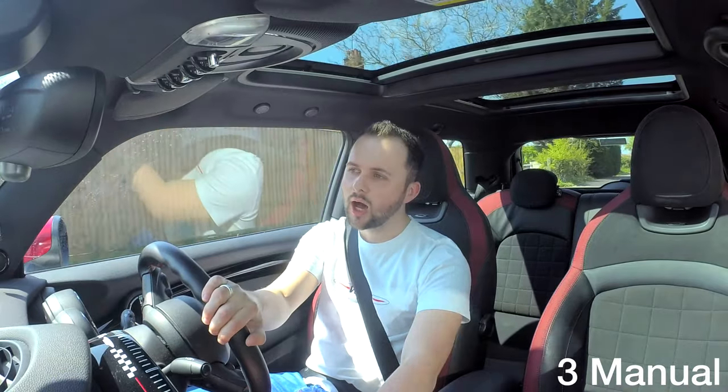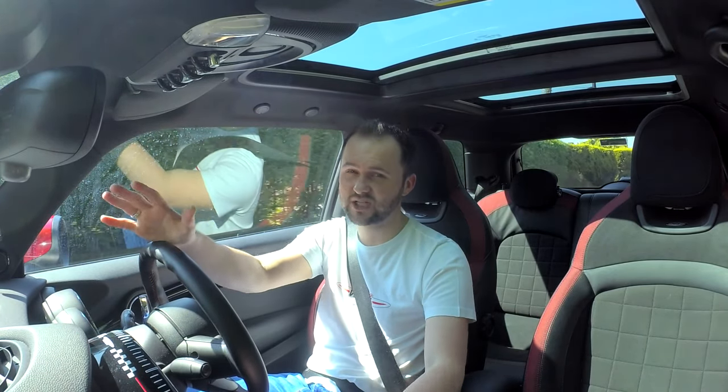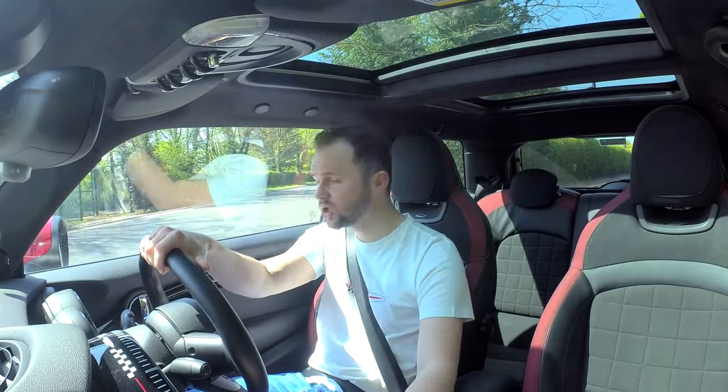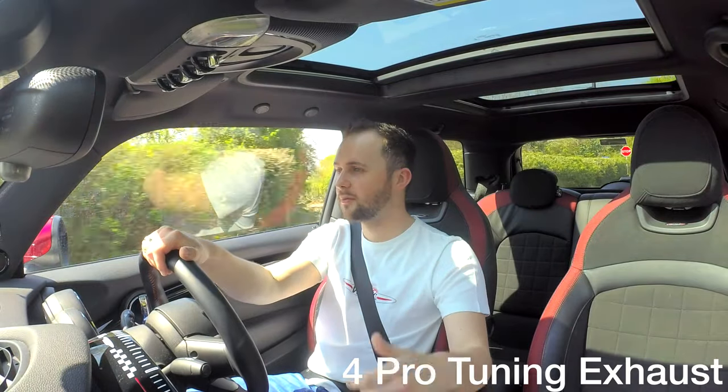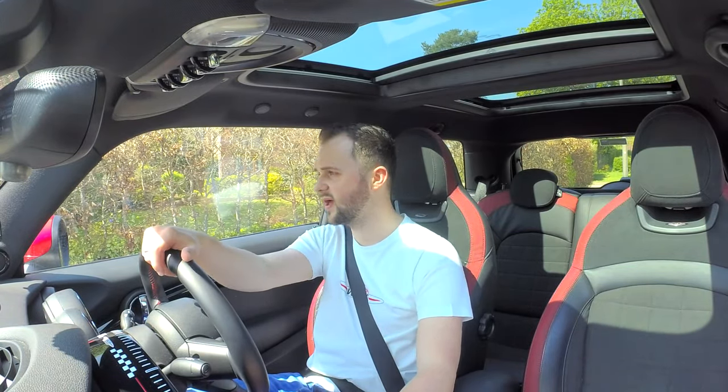Number three: I would probably go for the manual gearbox. You get a little bit more control, a bit more play, and it's more what a Mini should be. The automatic is fine for day-to-day, but if you're getting a John Cooper Works, get a manual. Number four: try and find a car with the Valvetronic Pro Tuning exhaust. It's so good — you will never regret that decision. I know it's a lot of money, but if you can afford it and find a car with it, just go for it. It's so loud, it makes everything better, and it just makes the whole experience of owning a Mini so cool.